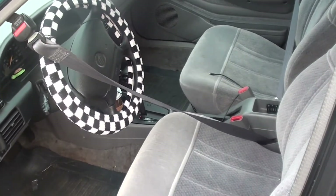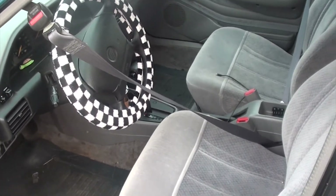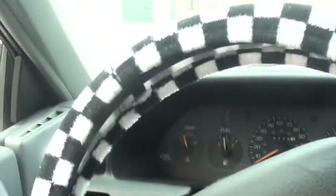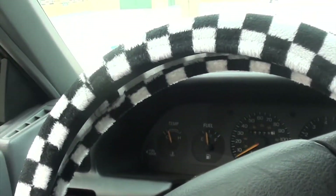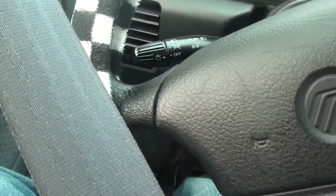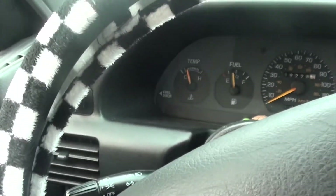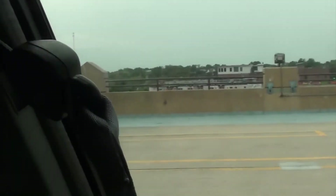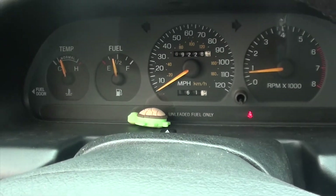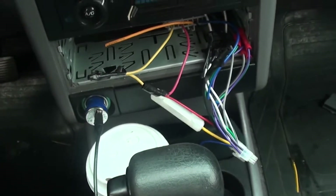Coming inside, you do have these awesome 1990s style seatbelts, which I shall now demonstrate. This car only has sixty-eight or sixty-nine thousand original miles. Unfortunately it doesn't have a radio.